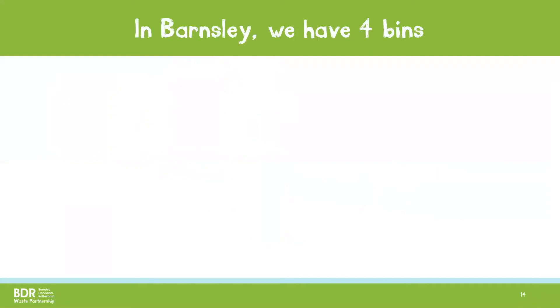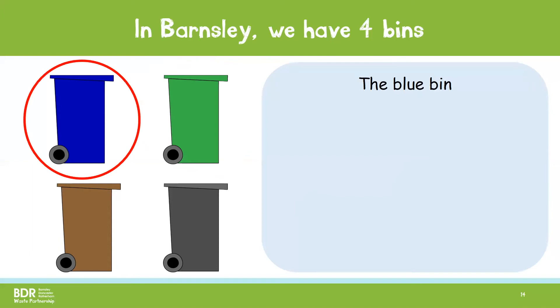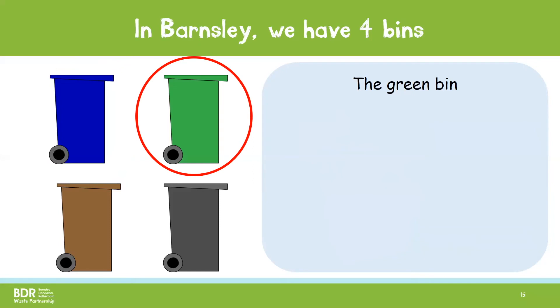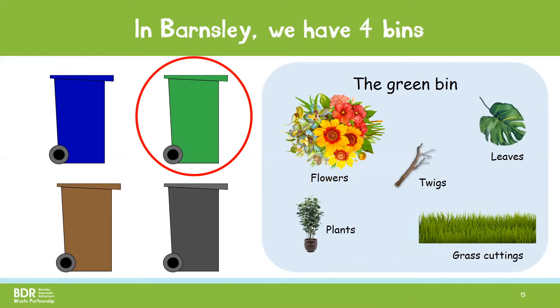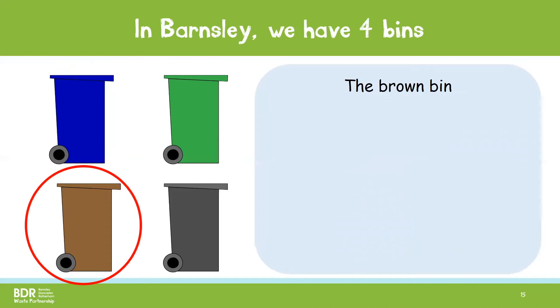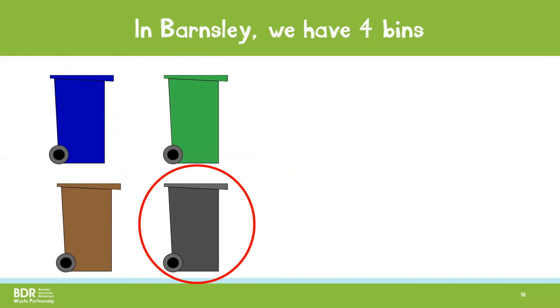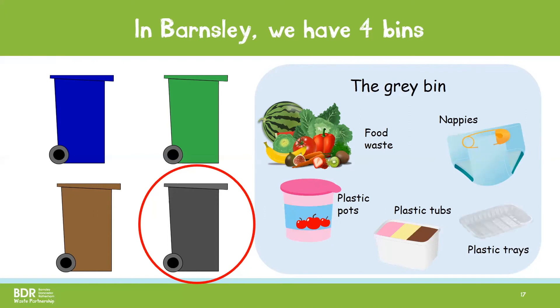In Barnsley, we have four bins. We have a blue bin, a green bin, a brown bin and a grey bin. In the blue bin, we put in white envelopes, paper and newspapers and card and cardboard boxes. In the green bin, we put our garden waste and this includes grass cuttings, flowers, plants, leaves and twigs. The brown bin is for plastic bottles, glass bottles, glass jars, tins and cans. And finally, we have the grey bin where we put all our leftover waste and this includes food waste, nappies, plastic pots, plastic tubs and plastic trays.